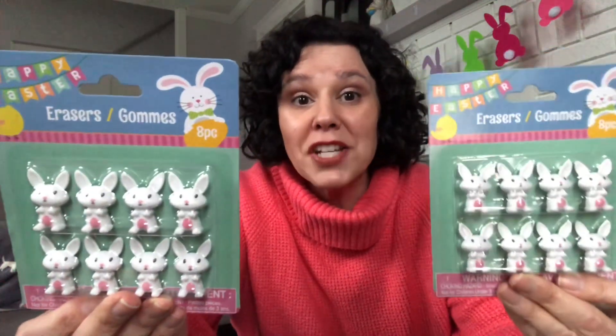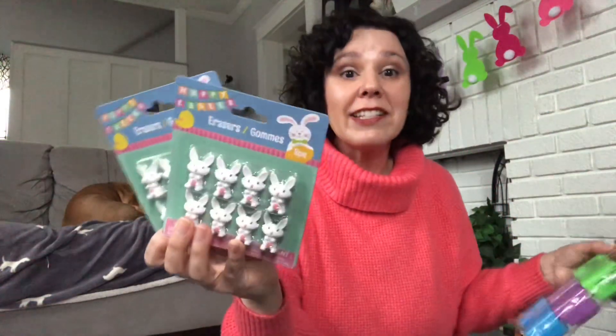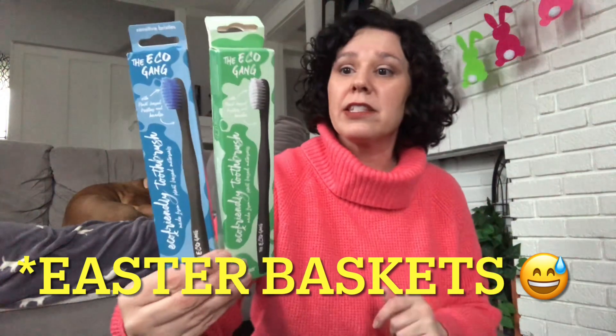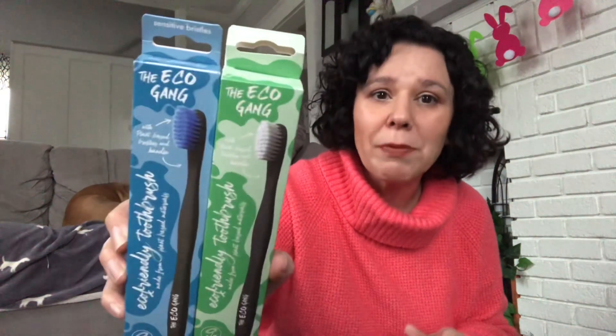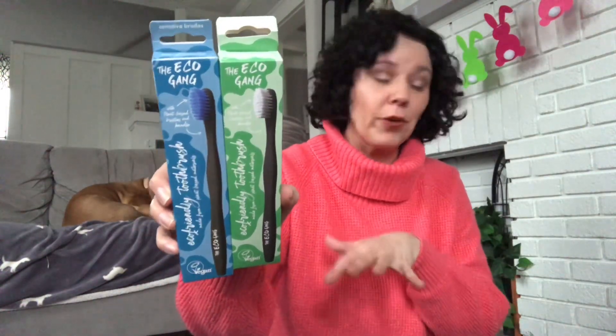These adorable little bunny erasers are not new — Dollar Tree has had them for the last couple of years. I plan on adding them to the little Easter egg cards for my son, and we'll probably put some little candies in there for his class. For our teenage boys' Easter baskets, I grabbed these wooden toothbrushes by the company Eco Gang. I really liked the colors, so I grabbed those for their Easter basket.